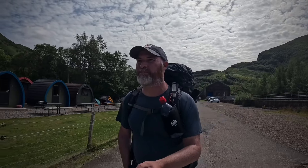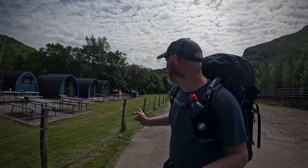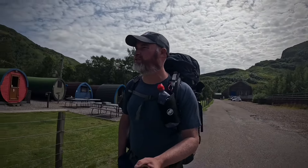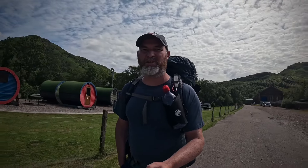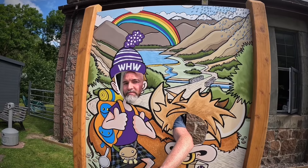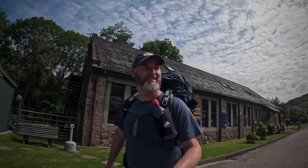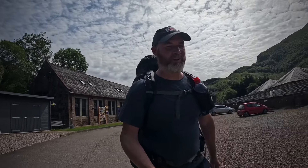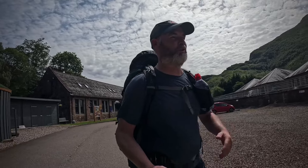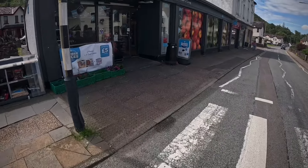This is Blackwater Campsite, just coming into Kinloch Leven now. Looks quite nice - nice little setup with log boxes. There's a campsite further down as well, so I'm going to crack on for that and push a bit further for tomorrow.